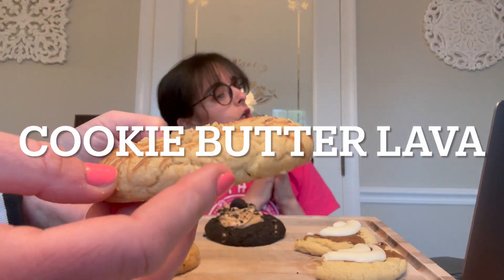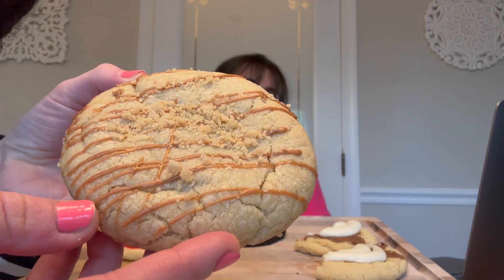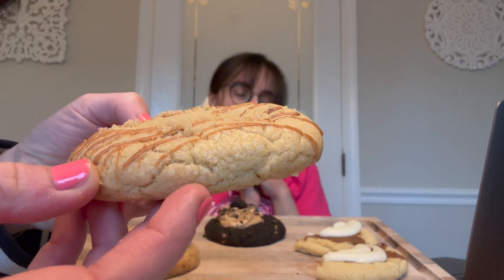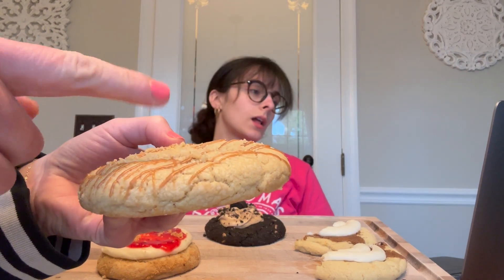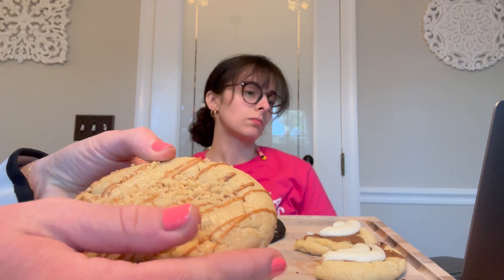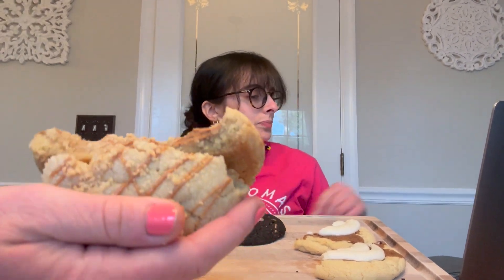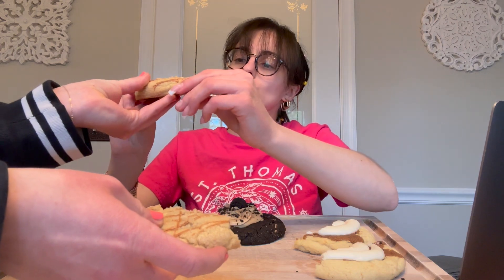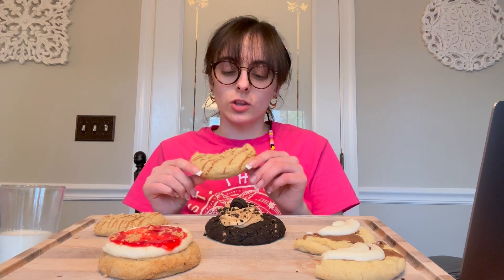We're gonna move on to this one next — we're also losing the crumbs on top, whatever. This is the Cookie Butter Lava featuring Biscoff: a melting, mouth-watering cookie stuffed with Biscoff cookie butter and drizzled with Biscoff cookie butter spread, garnished with crumbly cookie butter morsels. I feel like they should have used Biscoff cookies for the crumb on top. The filling looks really good though.